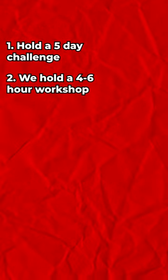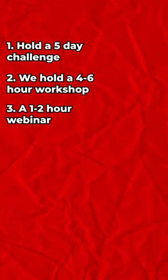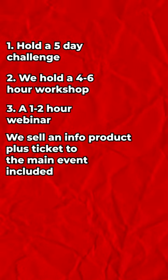We either hold a five-day challenge, a workshop which is a four to six-hour event, or a webinar which is one to two hours. We sell an info product at this stage and include the ticket to the event.